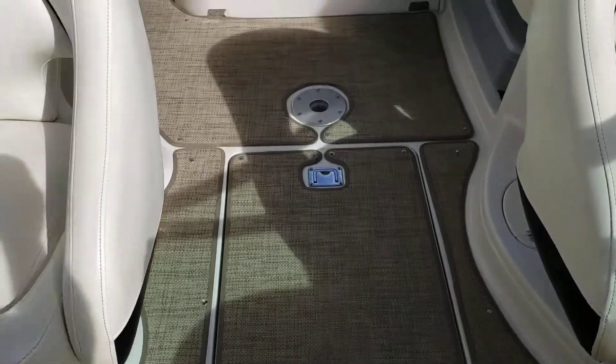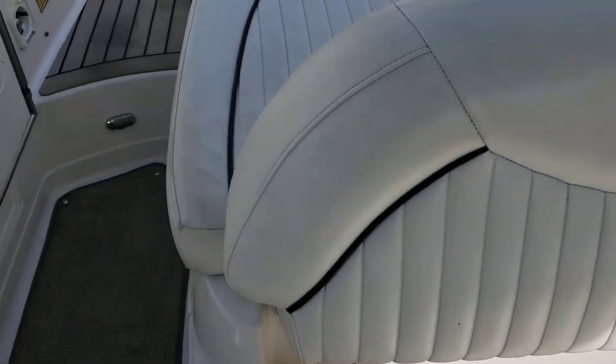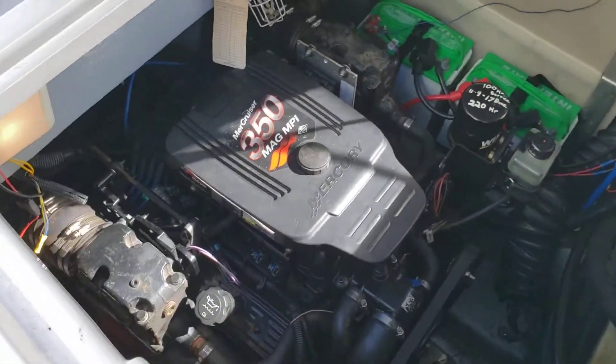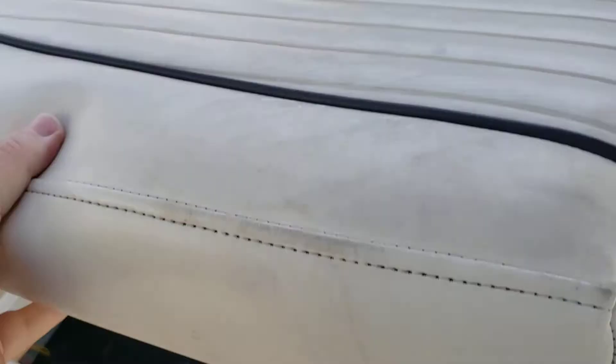The boat also comes with a tandem axle galvanized trailer, and the last thing I want you to see is the MAG 350 with new risers and manifolds and other such goodies.